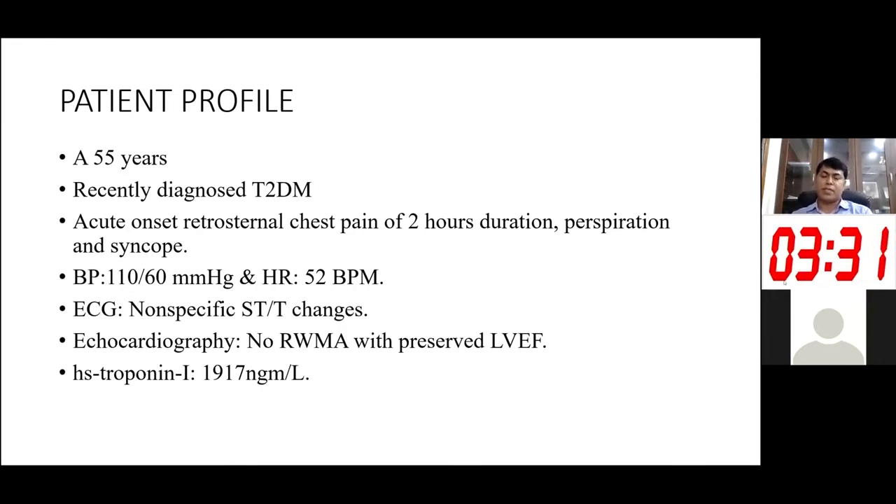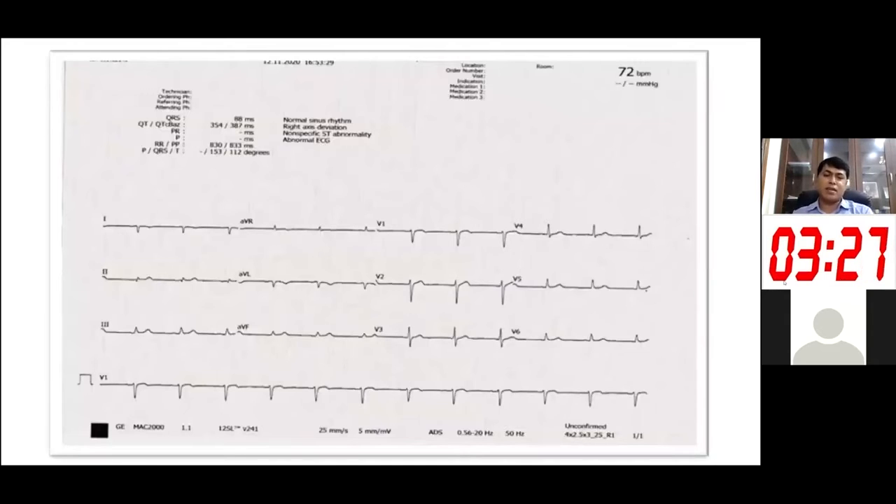He was shifted to the cath lab. The ECG did not have any definitive changes, but there were some minor changes in the inferior leads as well as in the chest leads. He was loaded with antiplatelet therapy, statin, and other supportive medications, and as he was stable, he was shifted to the catheterization lab.